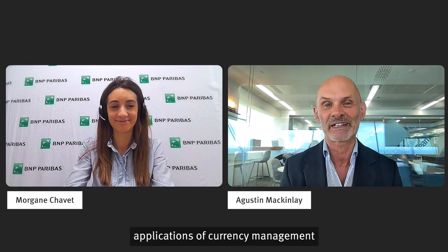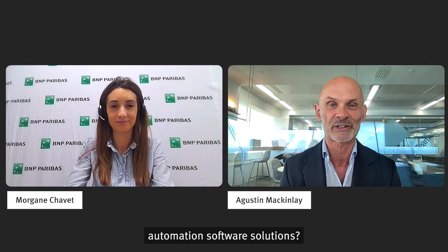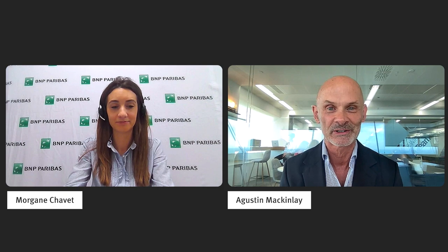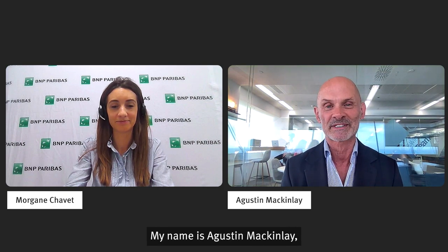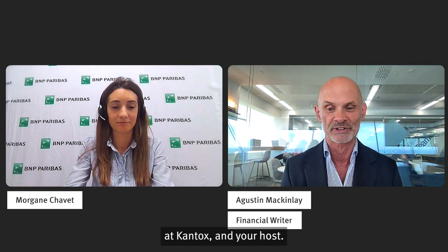Interested in real-case applications of currency management automation software solutions? You're in the right place. Welcome to CurrencyCast. My name is Austin McKinley. I'm the Senior Financial Writer at Kantox and your host.